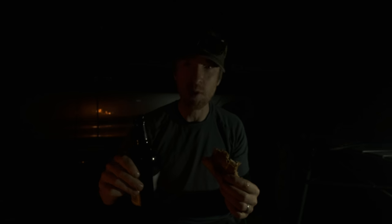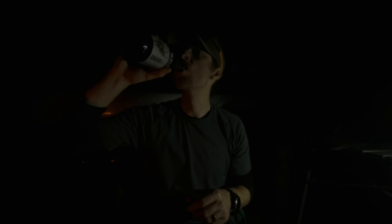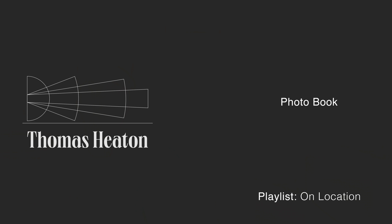Fire's dying, light's going. I'll see you all in next week's video. Thanks for watching, bye for now.